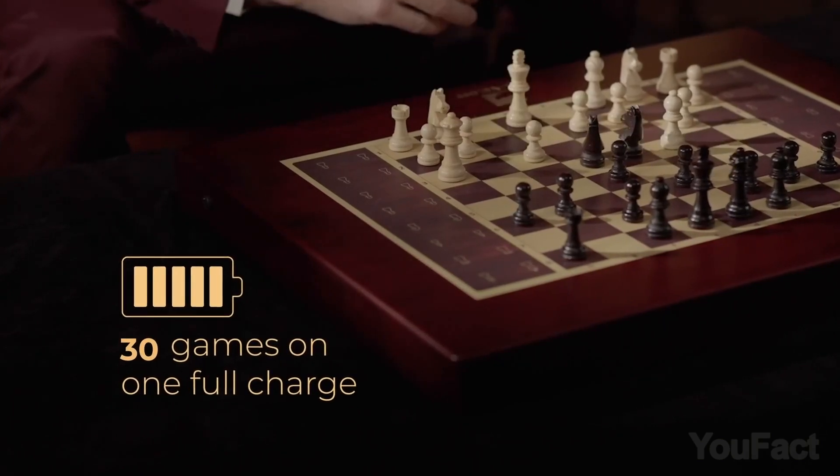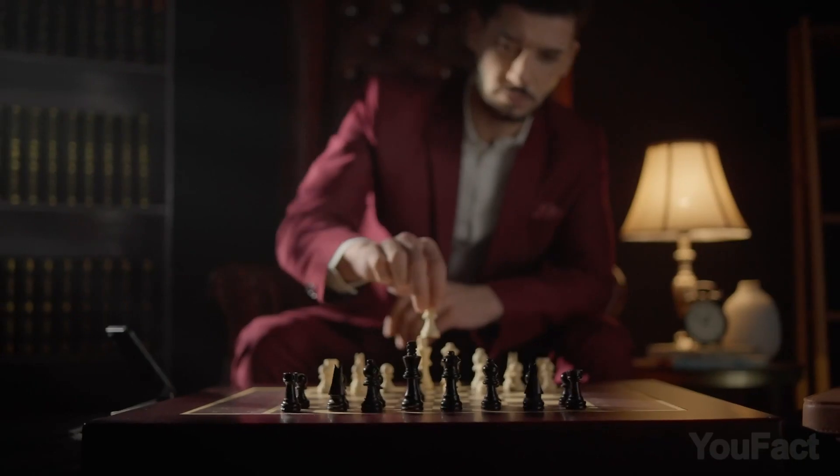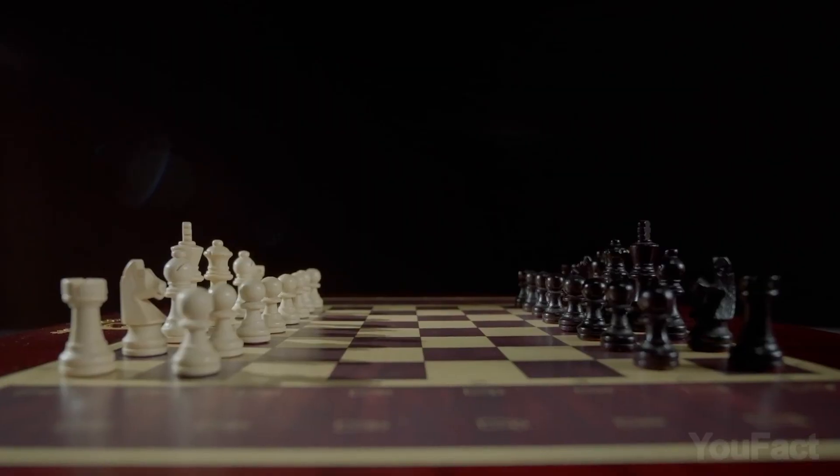The battery is big enough to hold up to 30 games. Choose games from the huge library, or add your own. And despite all these crazy features, the set has an authentic wooden design.